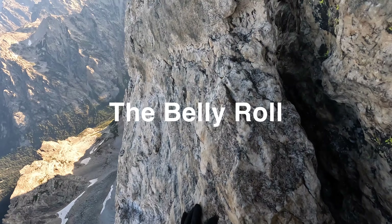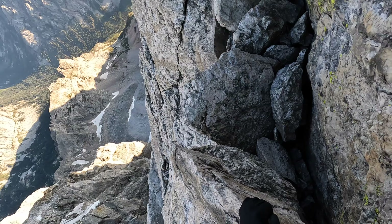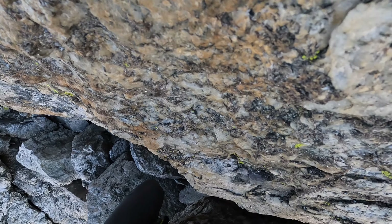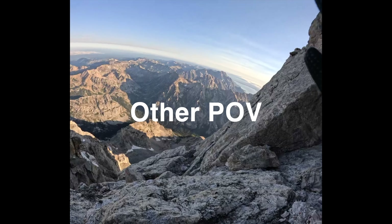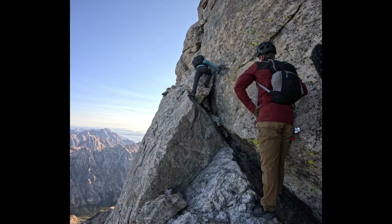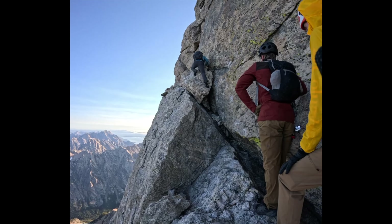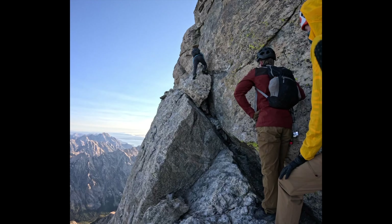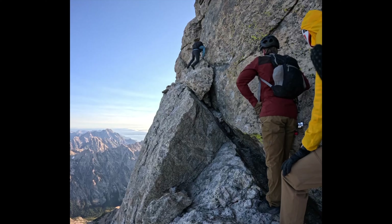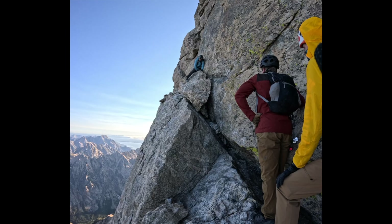Alright, just take your time with it, guys. Make sure those hands are hanging on to something. Don't take both hands up, ever. I guess that's why they call it the belly roll — that was beautiful. Good job, Matt. How was it over on the other side? Not bad.